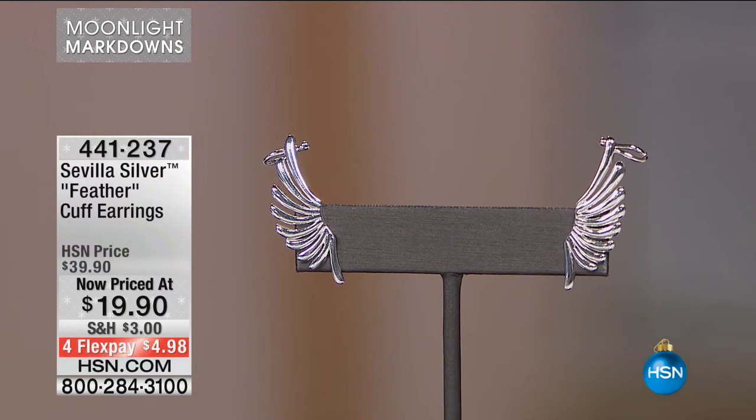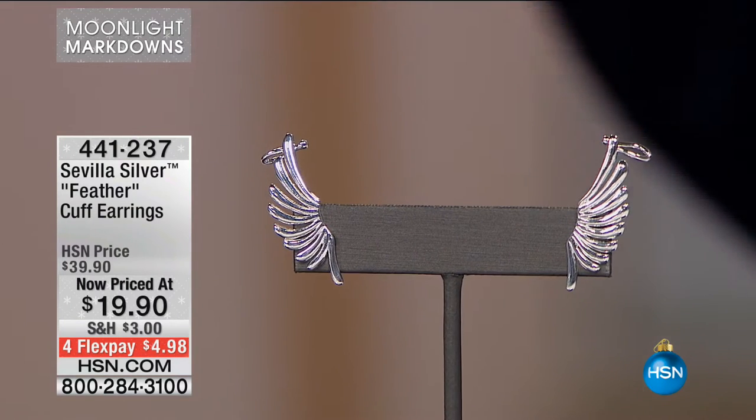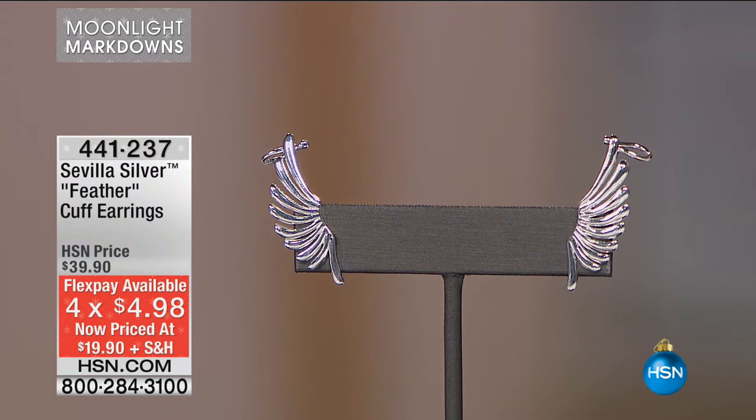I'll warn you as we go through with these pre-caps, they may not be there. These are my picks. Item number 441231 — the Feather Cuff Earrings. I see these as almost like a little guardian angel. $19.90, four flex pays of $4.98. We have fewer than 100 pairs of these available. Your flex pay is less than $5.